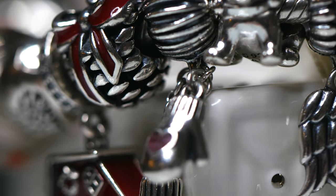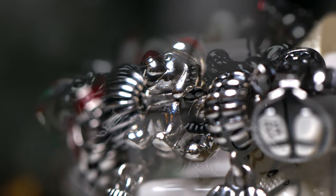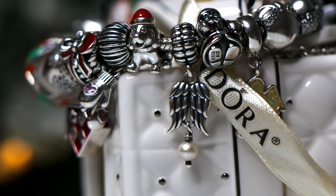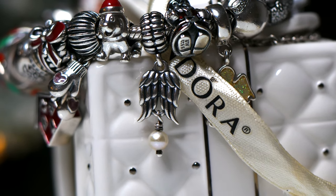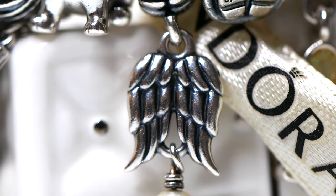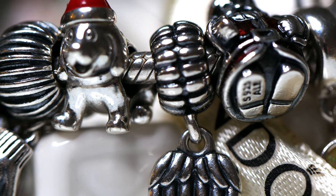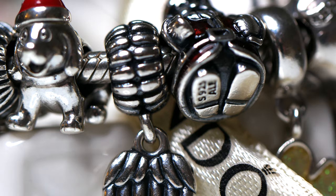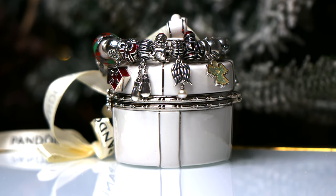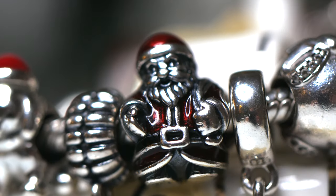Next we have the angel wing with a beautiful pearl dangle, and this makes me think of the movie It's a Wonderful Life — because every time a bell rings an angel gets its wings. It's so beautiful with lots of lovely detail on the veil. Beside it we have Saint Nick — the Santa Claus charm from Pandora — and probably my favorite Santa Claus charm just because he looks so cute, cheerful, and welcoming. Saint Nick is my saint's name so I really love Santa Claus.